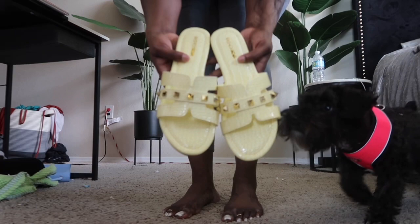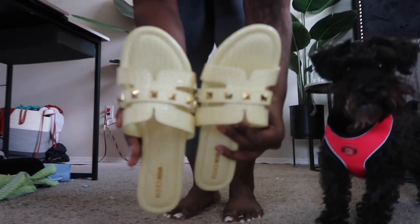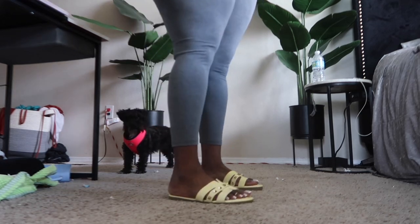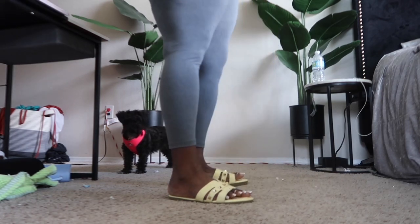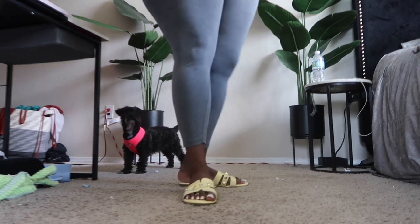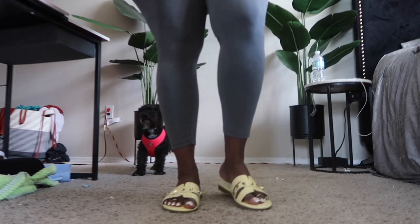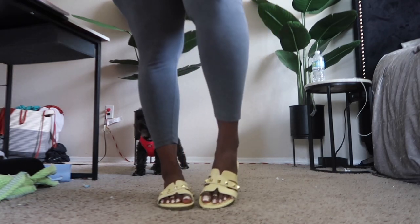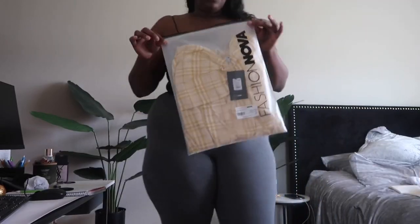We have our last pair. I don't know about these. Okay, next we're going to get into the clothes.